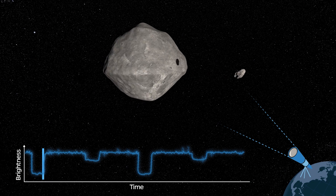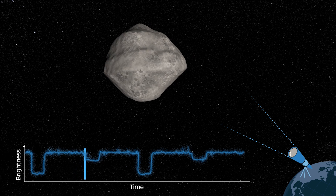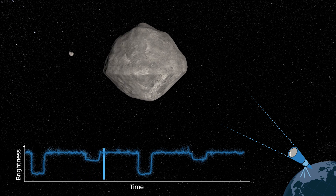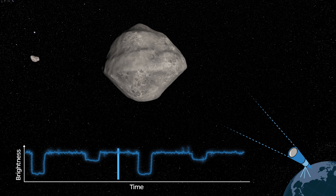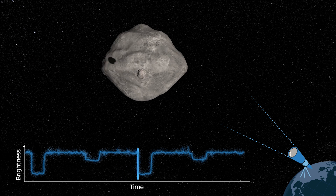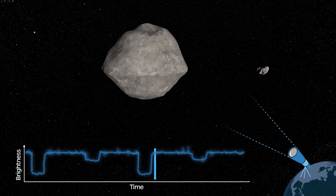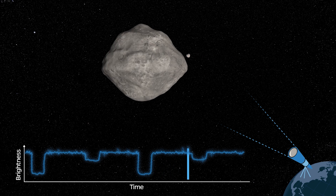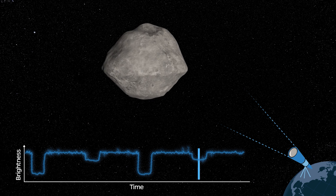The little asteroid Dimorphos is orbiting Didymus edge-on as we can see it from Earth. During the orbit we can see different amounts of light from the pair. When Dimorphos is to the side, sunlight reflects off of the pair and we get light from both of them together, making the system look particularly bright. When Dimorphos moves behind Didymus from our point of view, we're only getting light from the bigger asteroid, so the system as a whole looks a bit dimmer. We get what we call a dip in the light curve.